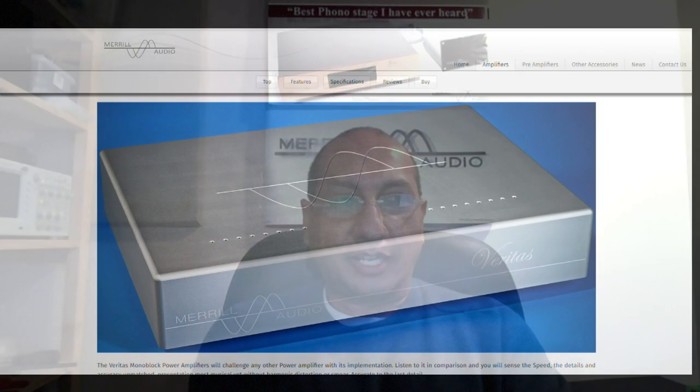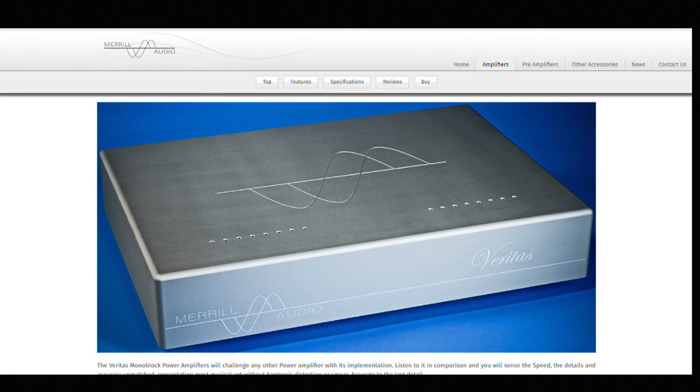Now let's go from phono stages to your amplifier, the Veritas, which has been incredibly well received. The Veritas is still going strong. Over the next year we're about to introduce what I'll call the 'double Veritas' — I don't have a name for it yet — but it'll be twice as good. We're trying to keep the price down but it's going to be in the twice-the-price range as well, and it will be significantly better in not just performance but also a more stylish chassis look.